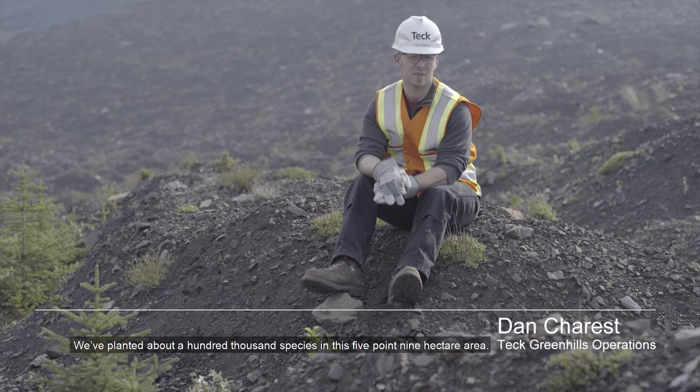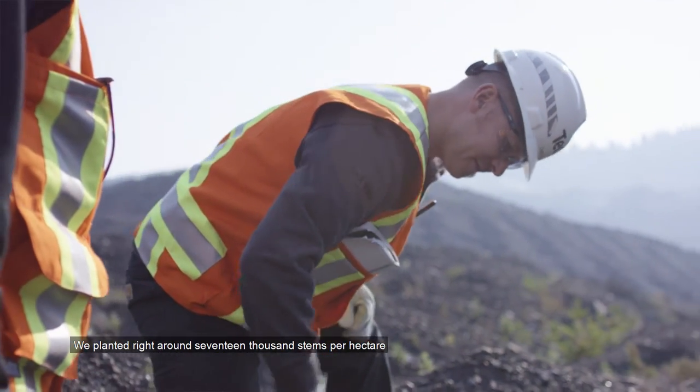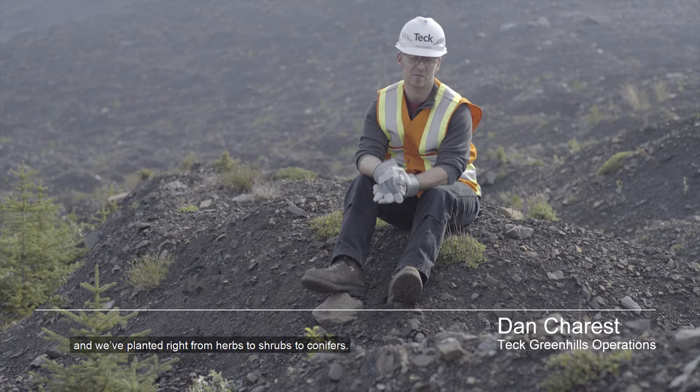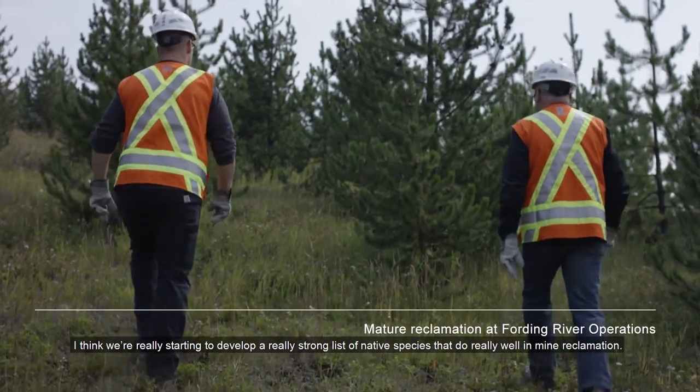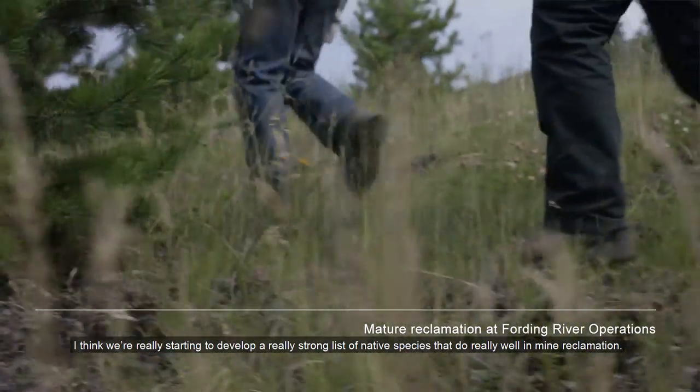We've planted about 100,000 species in this 5.9 hectare area. We planted right around 17,000 stems per hectare, ranging right from herbs to shrubs to conifers. We're really starting to develop a strong list of native species that do really well in mine reclamation.